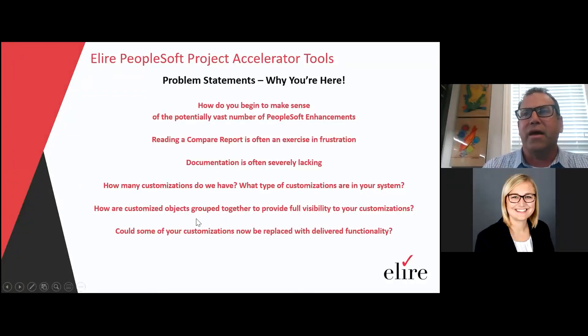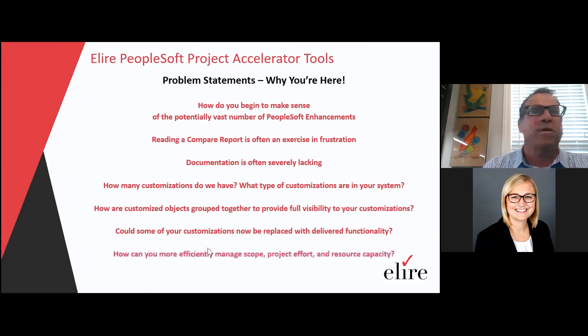With each PUM update, or if you're on 9.2, you should be considering that as you look at the scope of the effort. You're not trying to fix everything with each PUM update, but certainly keeping yourself informed of what that new functionality is and whether it's possible to include that as part of your project scope. How can you more efficiently manage scope, project effort, and resource capacity? That's what a lot of these tools hope to address.